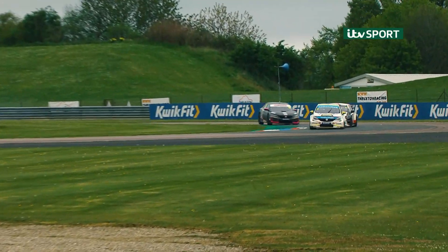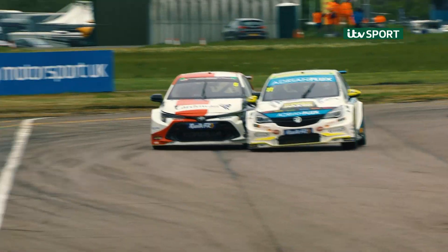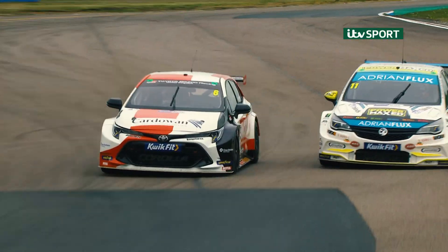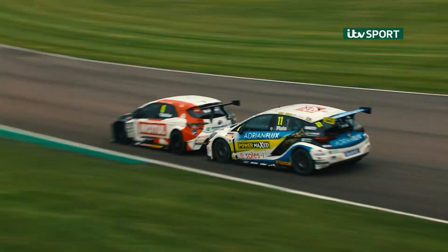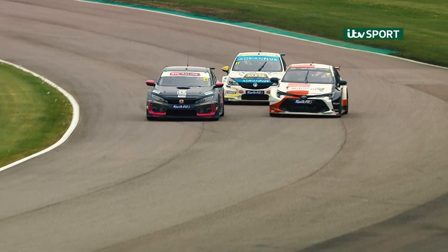Plato through on the inside of Butcher — that gives the Astra fifth place. Butcher tries to fight back, a little bit of a rub between them. Butcher gets the inside line for Steve Graber and goes back through. Great racing. Coming through now is Camish who takes both of them in one go.